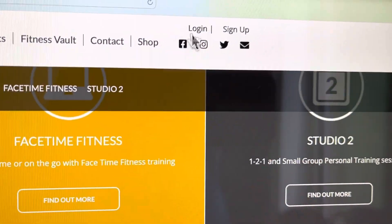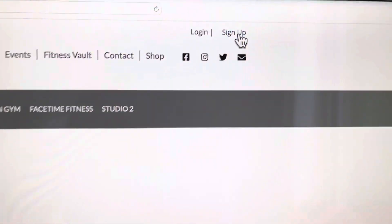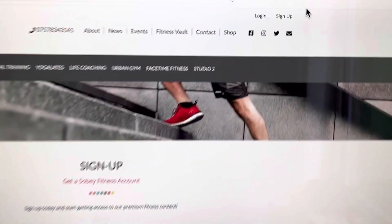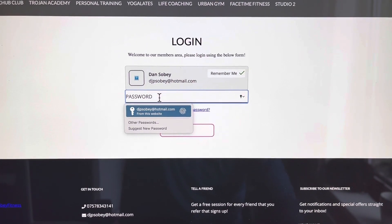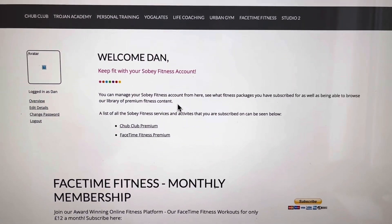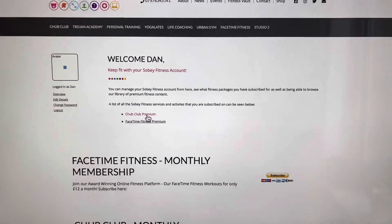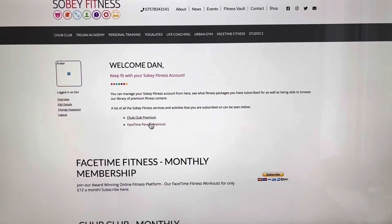We're going to come up here where it says 'Log In'. If you've not even signed up, click on that first and then you can sign up. But we've done that, so we're going to log in. Dan Sobe — I'm going to use my thumbprint and that should just welcome Dan.